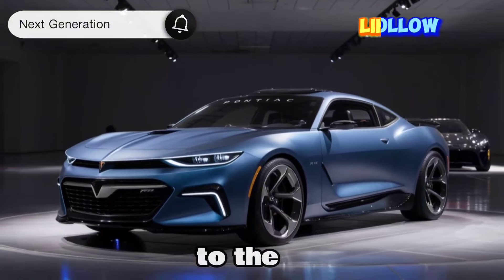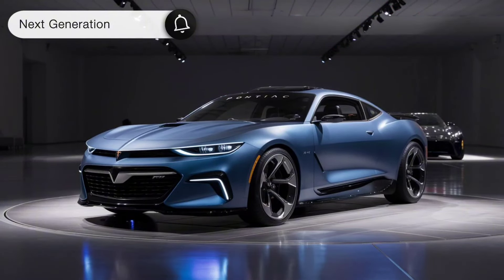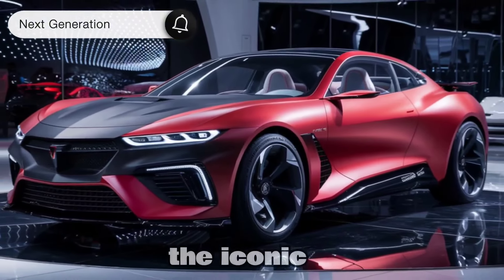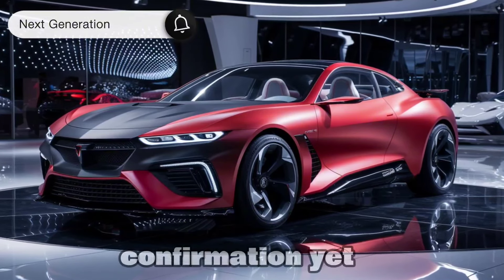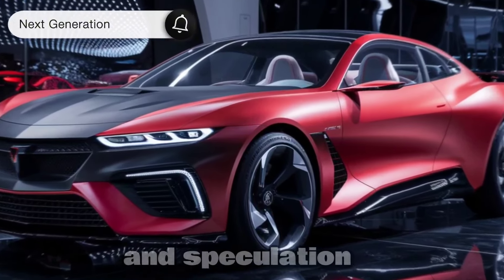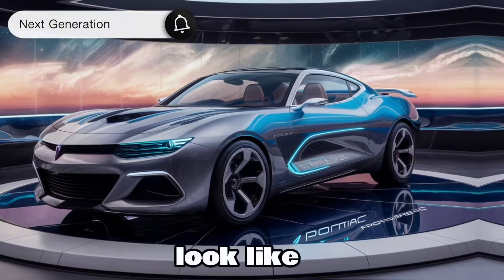Hey everyone, and welcome back to the channel. Today we're setting our sights on a car that's got a lot of car enthusiasts buzzing: the rumored return of the iconic Pontiac Firebird. There's no official confirmation yet, but based on leaks and speculation, let's dive into what this legendary muscle car might look like in 2025.